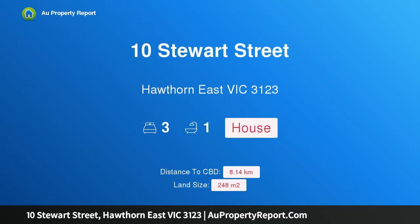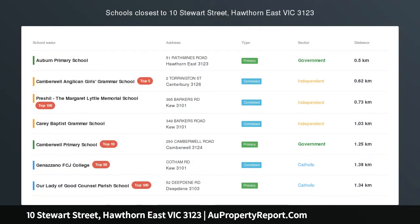Hi, I am glad to introduce property 10 Stuart Street, Hawthorn East, Victoria 3123. Rare Lifestyle Opportunity.